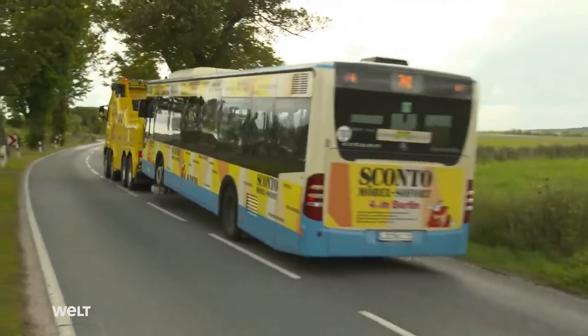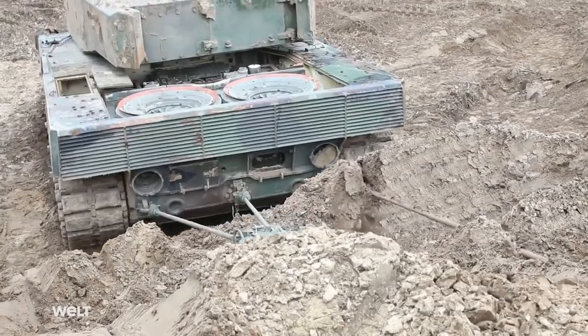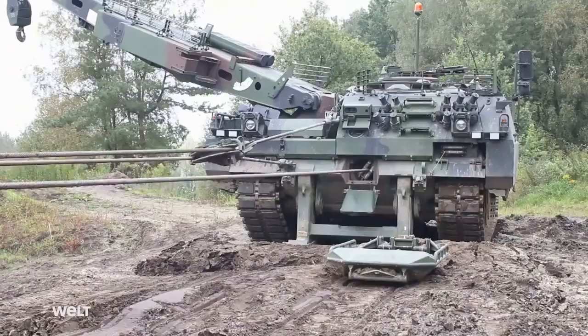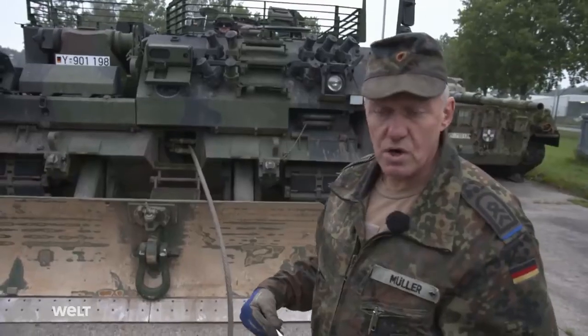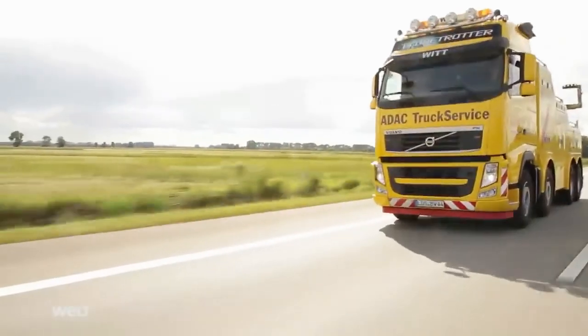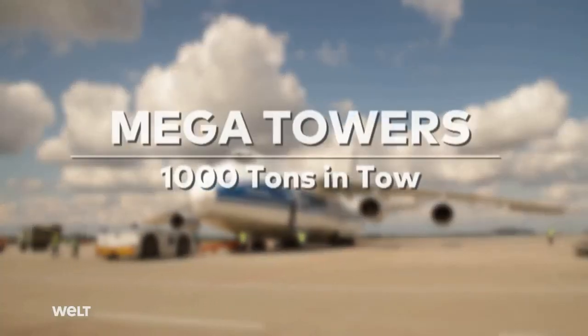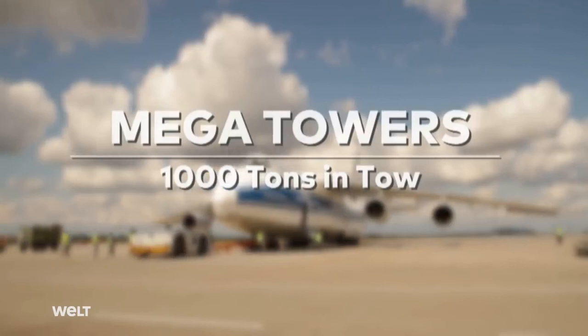Their missions are often dangerous ones, so safety is a top priority. They could easily kill someone if it snapped. They get called in for the toughest jobs and the heaviest loads — the Megatowers, the most powerful recovery vehicles in the world.